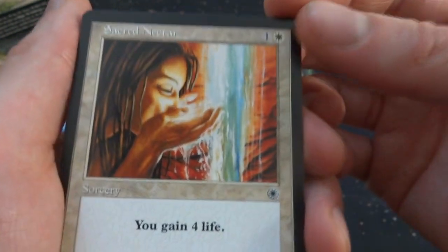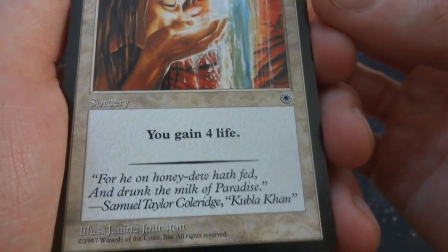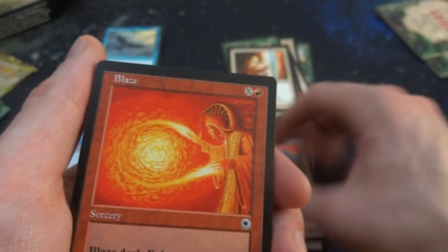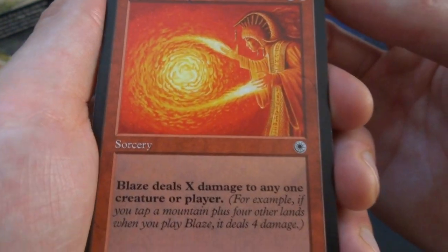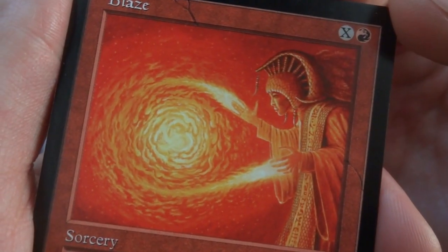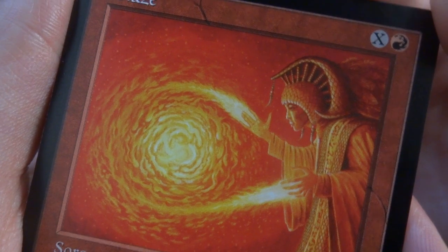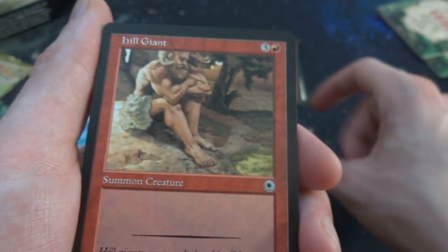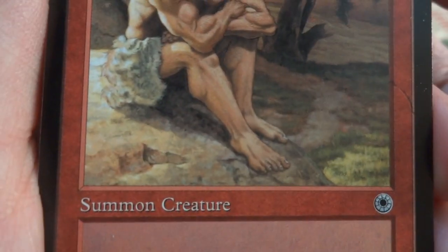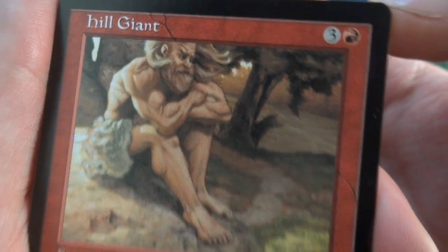Sacred Nectar — one and a white: gain 4 life for 2 mana, sorcery by Jenny Johnson — she's drinking from a glowing waterfall healing her. Blaze — X and a red: deals X damage to any one creature or player. For example, if you tap a mountain plus four other lands, it deals 4 damage. By Gary Grace — a sorcerer feeding an orb of fire, very orange and red. Hill Giant — three and a red, 3/3 by Randy Galagos — a strong but sad-looking guy sitting on a hill. It's hard to tell he's a giant but he's big.